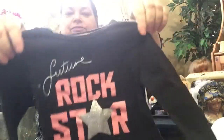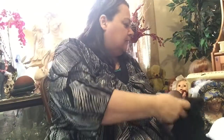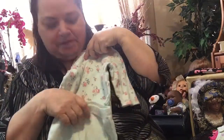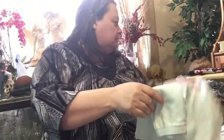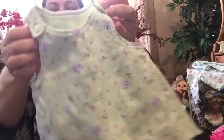I got some shirts for April — the Rockstar, Future Rockstar. I got this little outfit for probably a zero to six month baby. Yeah, six month. So that's going to fit probably the Sasuke kit when I get it done. I got this little outfit, a little dress thing. Perfect for spring with the butterflies and a little onesie underneath that matches.